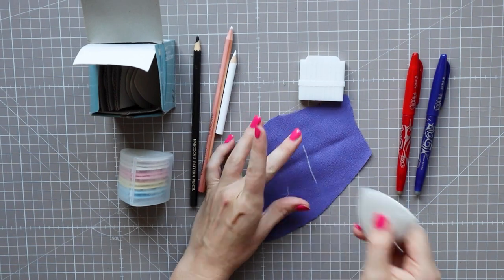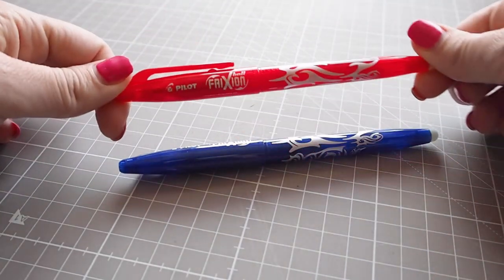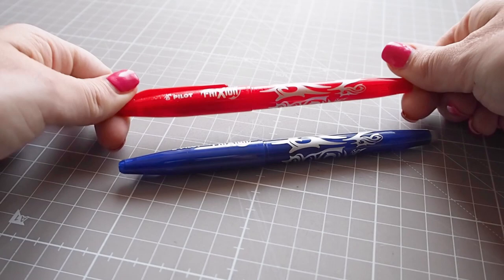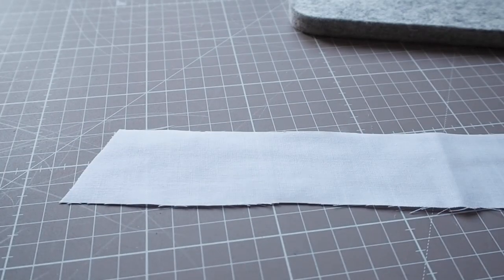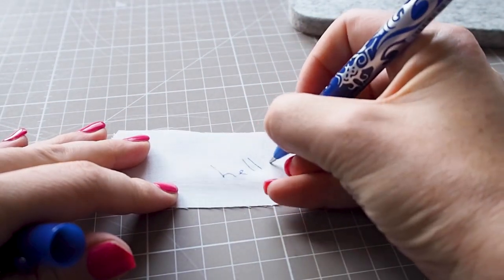Typical tailor's chalk, which I have in several colours. I use this on heavier weight fabrics like denims, twills, and wool. I also use it for marks that I will be immediately referring to, as movement and touching the fabric will remove the chalk with time.